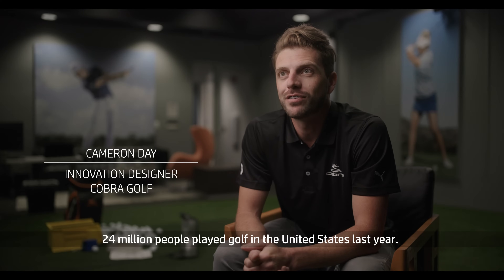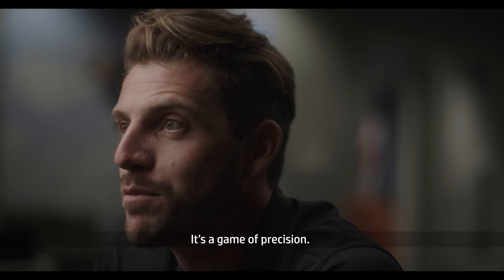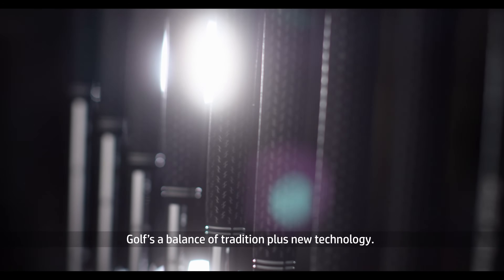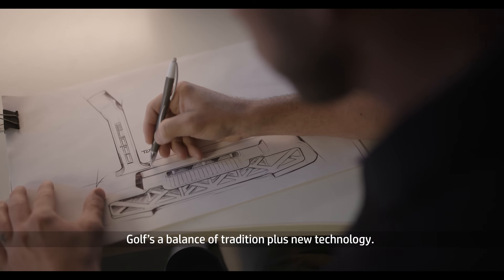24 million people played golf in the United States last year. It's a game of precision. Golf invites a multitude of perfectionists. Golf is a balance of tradition plus new technology.